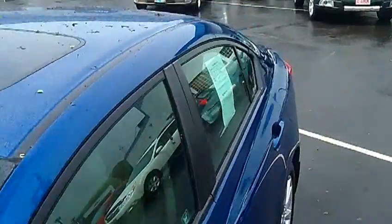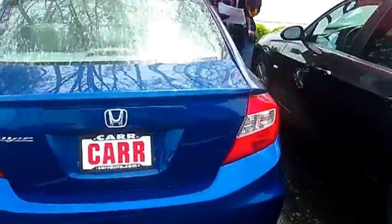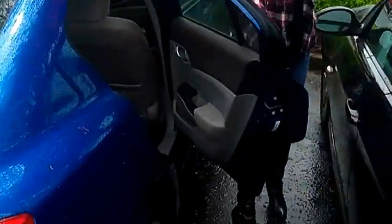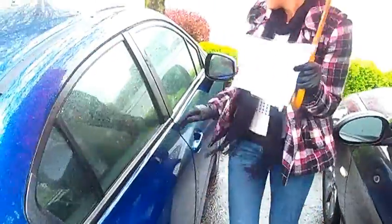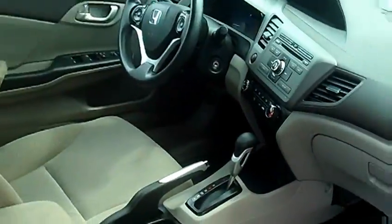This vehicle is a 4-cylinder 1.8-liter automatic 5-speed VTEC. It has alloy wheels, traction control, daytime running lights, front and rear head curtain airbags. It also has keyless entry, power windows, power door locks, and single disc MP3.